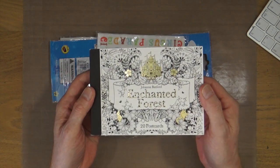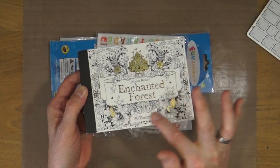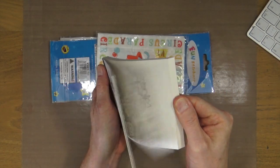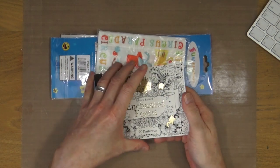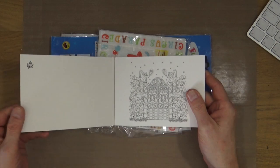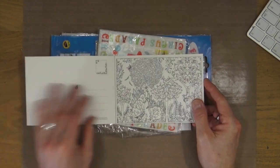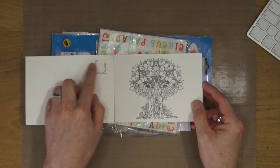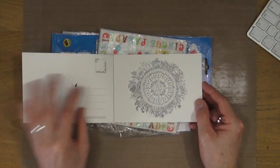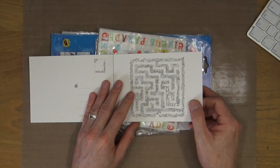So Jean has sent these fantastic Johanna Basford Enchanted Forest postcards. Very, very heavy cardstock on these, and if you're familiar with the Enchanted Forest books — the colour therapy books — you'll know what the illustrations are all like. These are beautiful postcards and I was very surprised when I saw this in there.